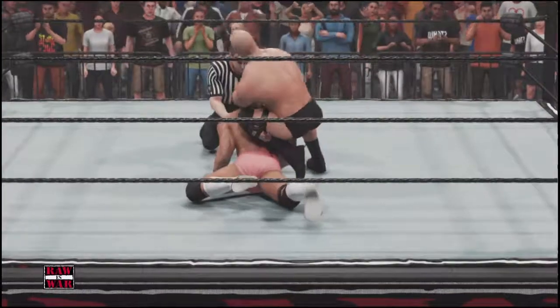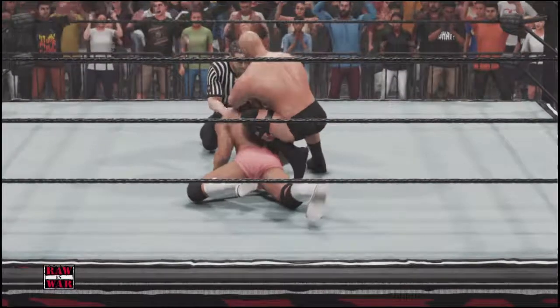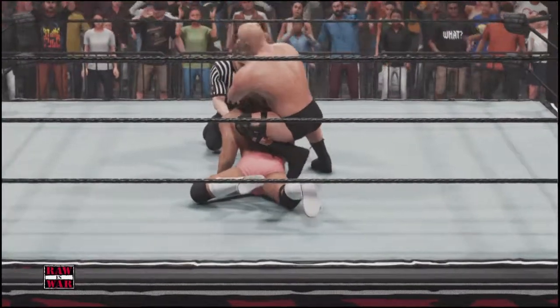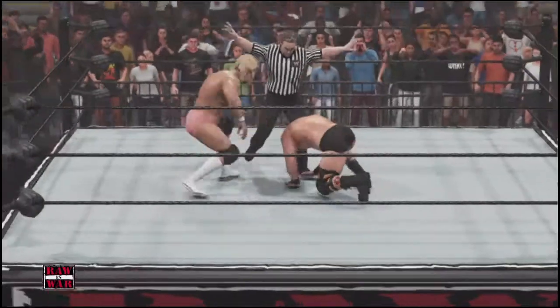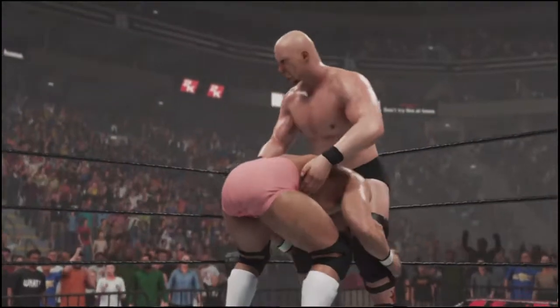Just go back and watch Skip versus Barry Horowitz from 1995 — I remember that like it was yesterday, Cole. Instead of putting Horowitz away, Skip thought it would be a good idea to do something else. He fights his way free, but how much energy did he exhaust fighting his way out?